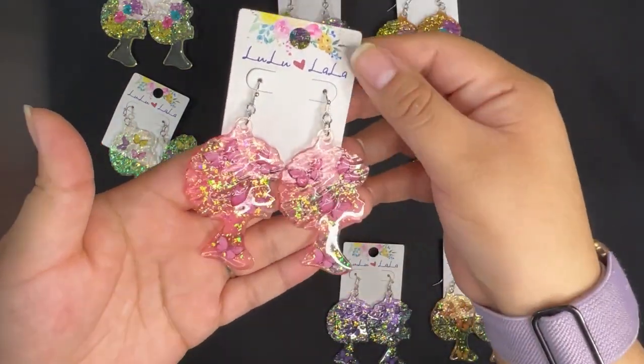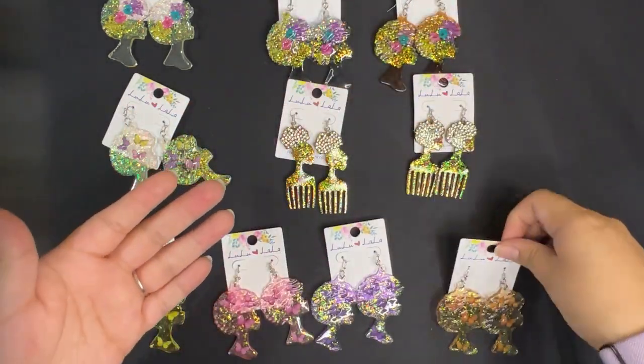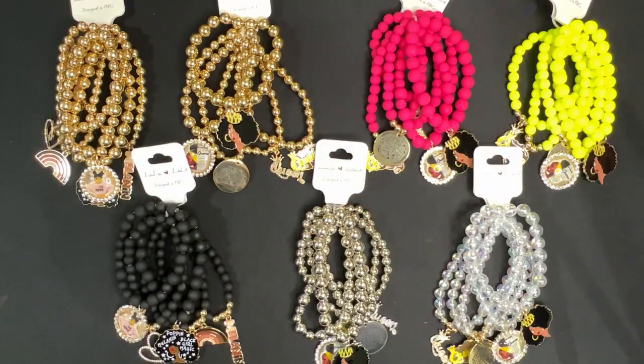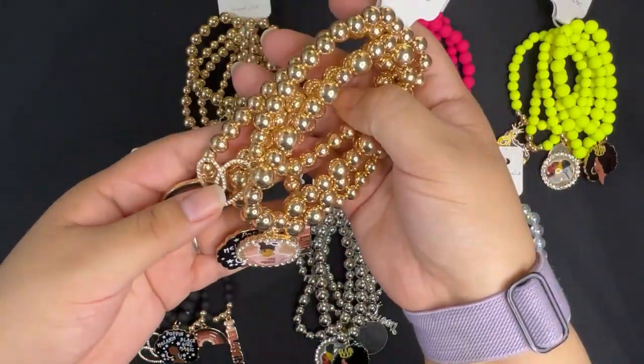And then we have more butterfly earrings — this is in pink, purple, and orange. All the earrings are fish hooks and you can see the back here. We also have more restocks with this melanin poppin five-piece bracelet set.